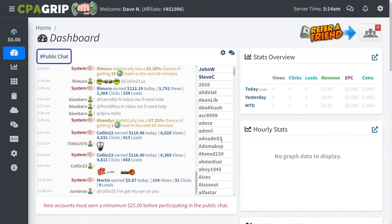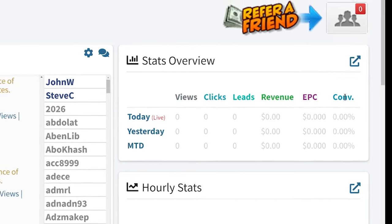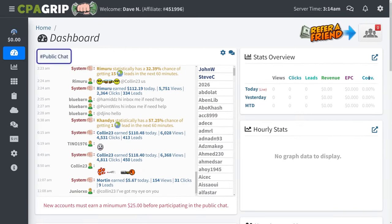Once you log into your newly created CPA Grip account, you'll see a dashboard where you can track your views, clicks, leads, revenue, earnings per click (EPC), and conversion rate. If your account is brand new, it's obviously going to say zero, but we will change that right away.